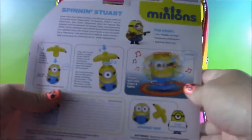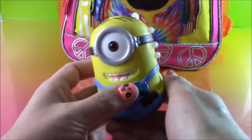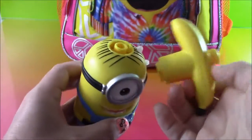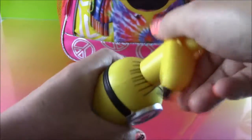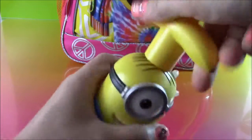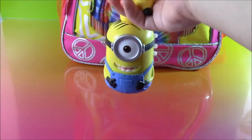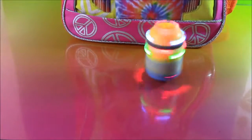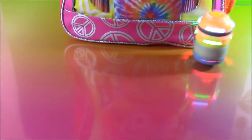Let's open this up and see what he does. So here he is — here is Stuart. And he comes with this little banana launcher. I think we have to put it here and twist. He's like a spinning top. And we're going to press this button and see what he does. Wow, look at that — that is so cool. He's spinning so fast.